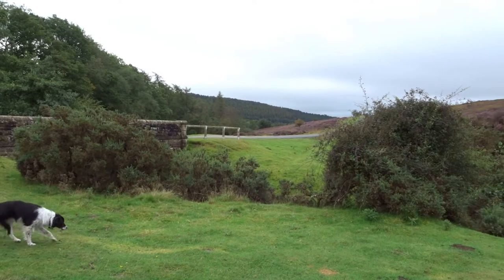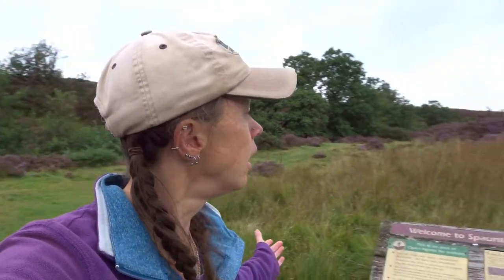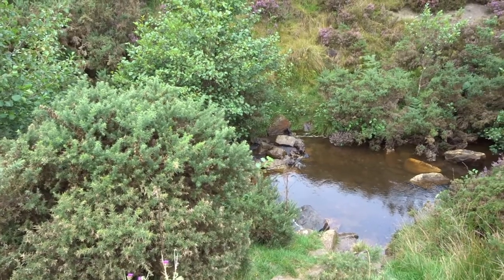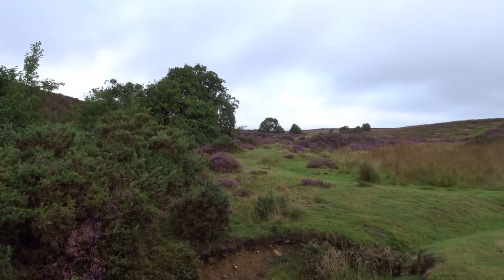So we just stopped here on the way to the Abbey. We're actually on the Spontan Estate, which is a privately owned area of moorland. But as you can see behind me, absolutely stunning. The North Yorkshire Moors, at least according to the sign here, is the largest open heather moorland in the UK, and one can see why. It's untouched, it's beautiful, and it's wild.